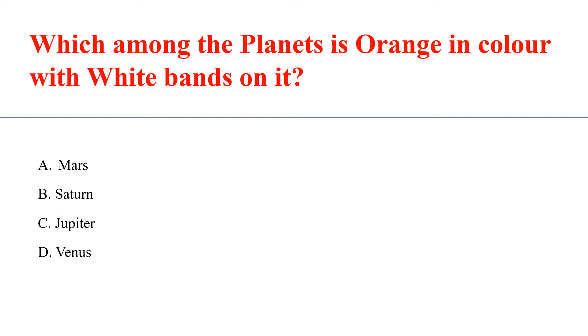Which planet is orange in color with white bands on it? Answer C: Jupiter.